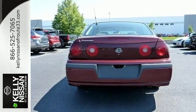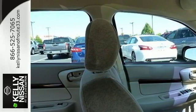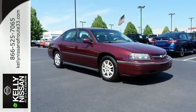With a long list of features, proven mechanical systems, and an expansive passenger cabin, this Impala is a great buy. See it for yourself today.